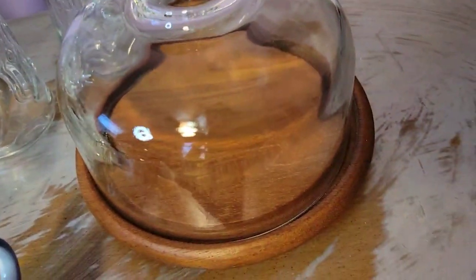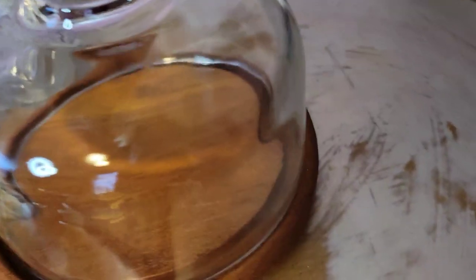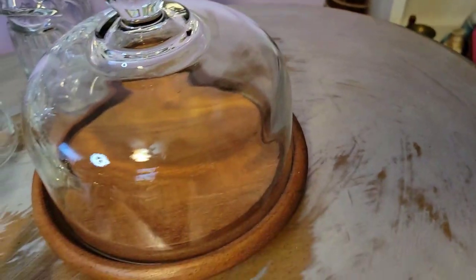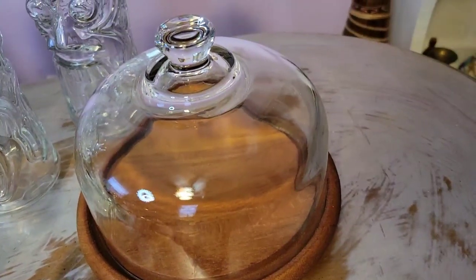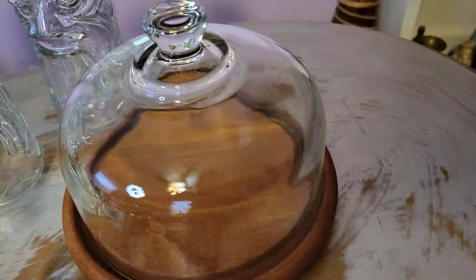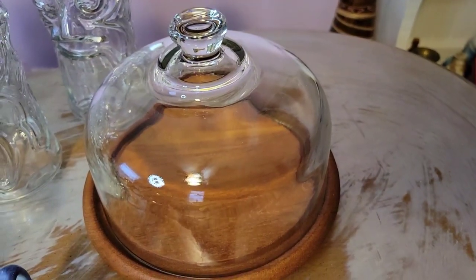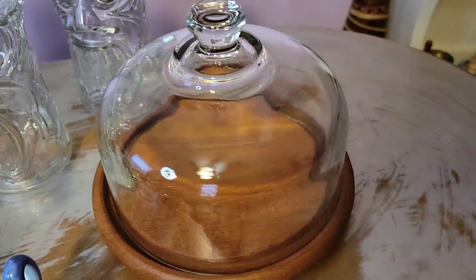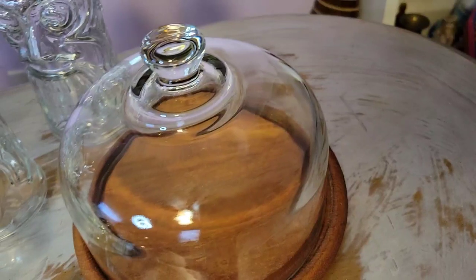Then I got this cheese board — I thought it was cool because of the dome. There are so many things you could use this for other than a cheese board. It's in excellent shape. I picked it up because a lot of you like cloches and have different crafting ideas for them. It's kind of like a cloche — you could put a miniature display in there, or you could use the base for something else. I thought it was cool so I went ahead and picked that up.